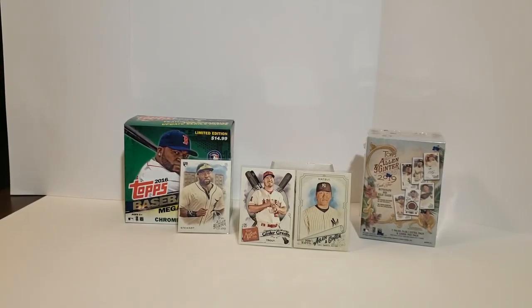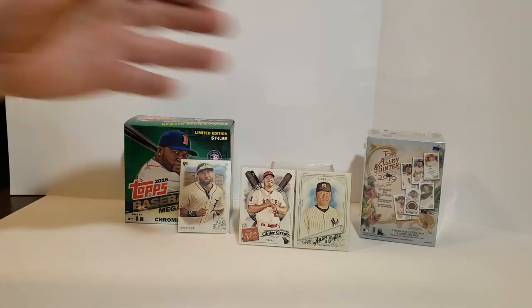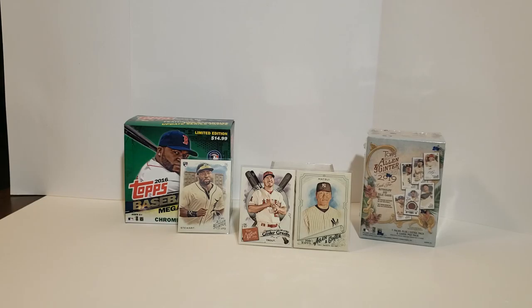Hey everybody, it's Sala38 here. We have another box opening tonight. On our right, we've got a 2019 Allen & Ginter blaster box. I was going through the local Walmart trying to figure out what I hadn't actually covered, and this Allen & Ginter popped up.